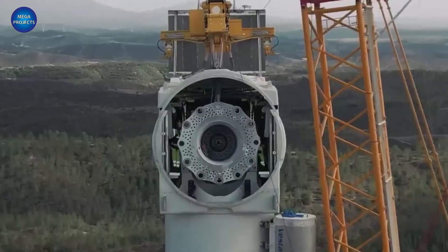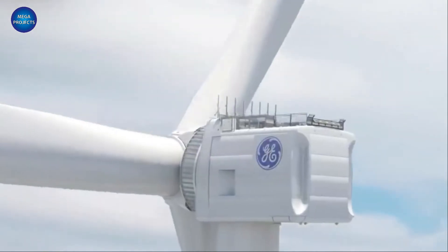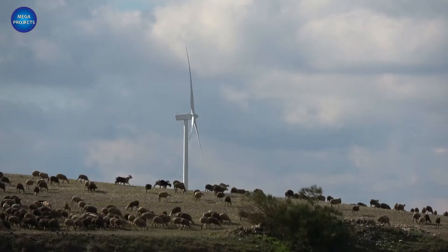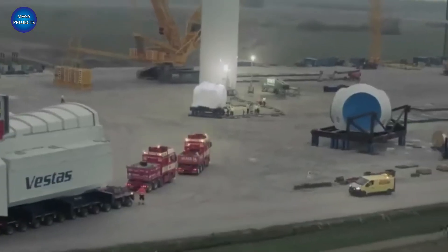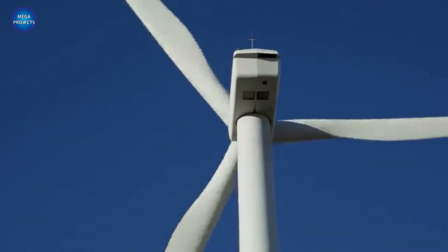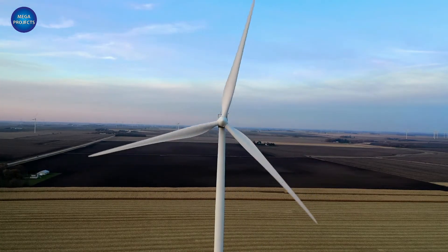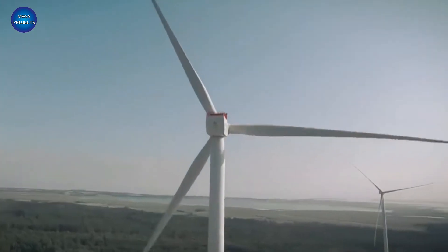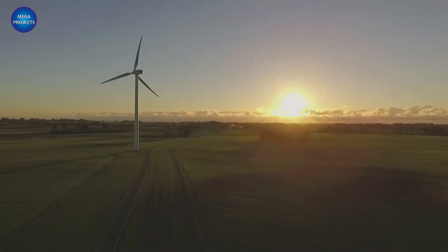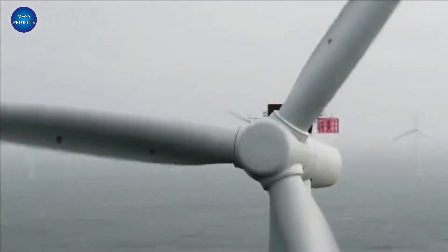The US isn't just standing still and watching this happen. GE is currently developing an 18-megawatt turbine, and already has $6 billion in backorders for its Haliade-X turbine technology. Producing electricity with turbines is an economy of scale — bigger rotors mean more wind energy can be captured, reducing the cost of generated electricity. As a result, the US Department of Energy has a 'the bigger, the better' philosophy when it comes to wind turbine technology.